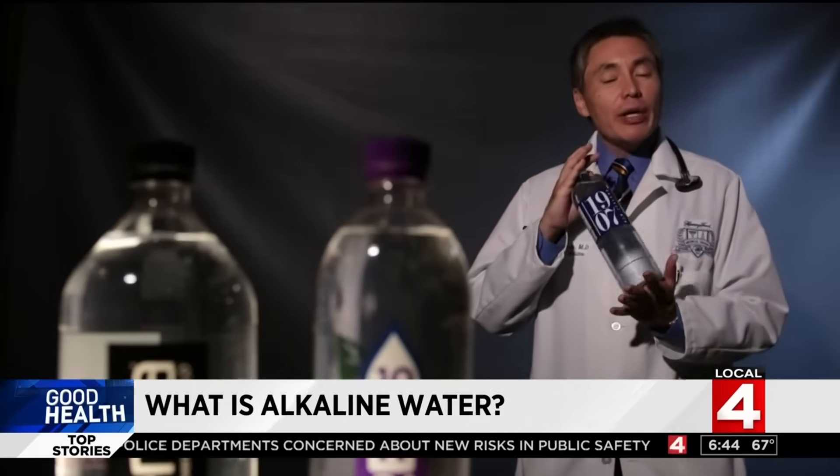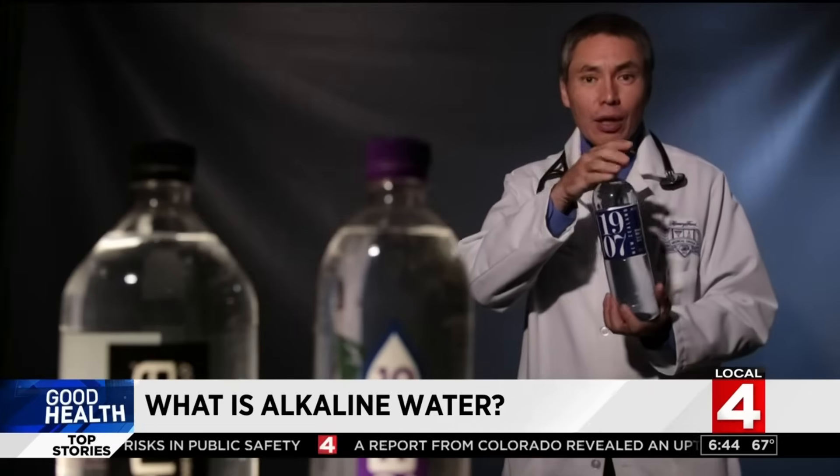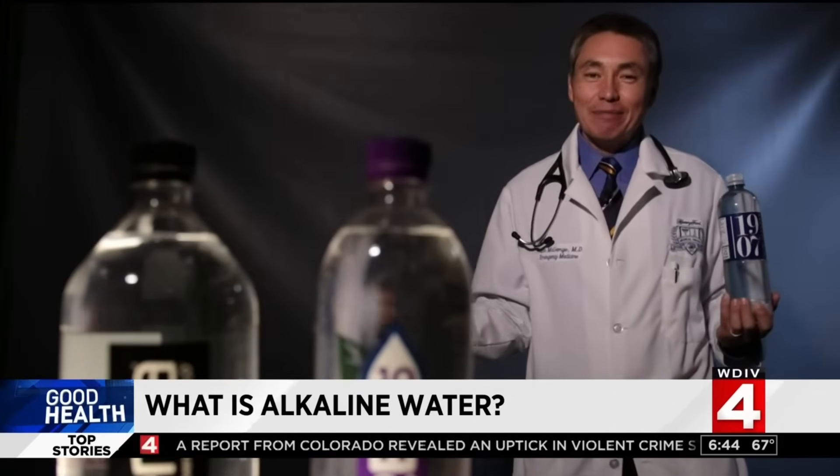It tastes exactly like regular water, but it is more expensive. In fact, this brand actually comes from New Zealand, so it has traveled over 8,000 miles to get here in the Great Lakes state.